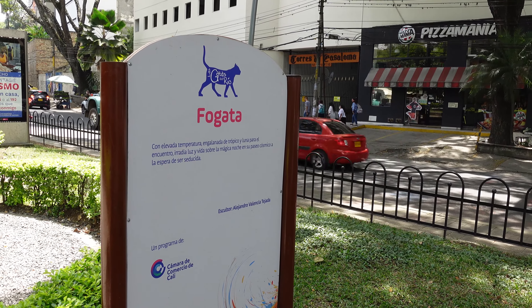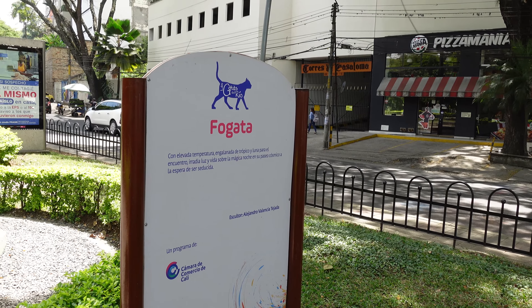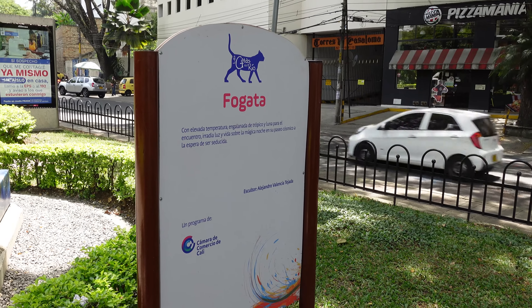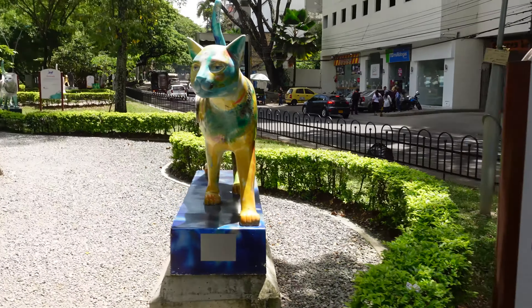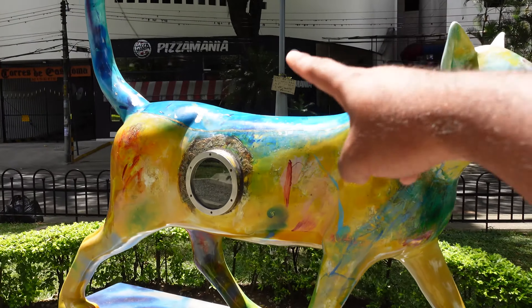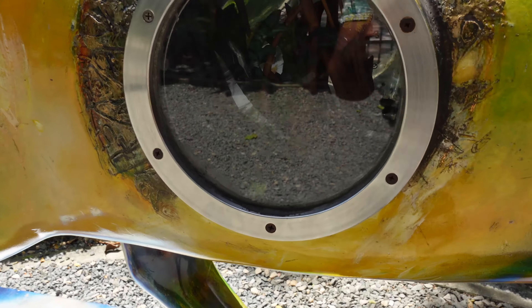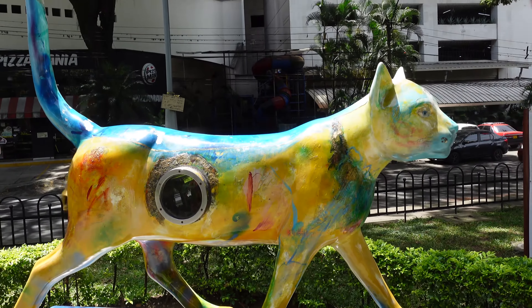Dato curioso: acá encontramos una gata que le han puesto el nombre de Fogata, porque representa el fuego. Se dice que está en el proceso de iluminamiento en los gatos, y radia luz y vida sobre la mágica noche en su paseo cósmico, a la espera de ser seducida. Es una gata calentona que está al acecho de que algún gato la pise. Incluso, aquí lo han escenificado como si estuviera preñada, y acá adentro está su cría, su gatito. Está preñada. Esta es la gata calentona de aquí de Cali.